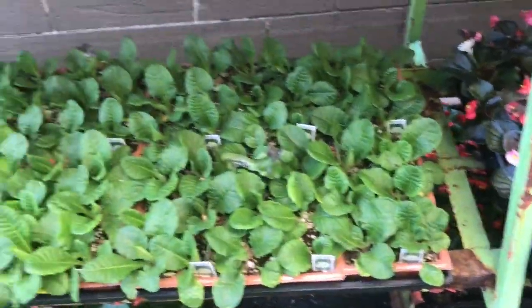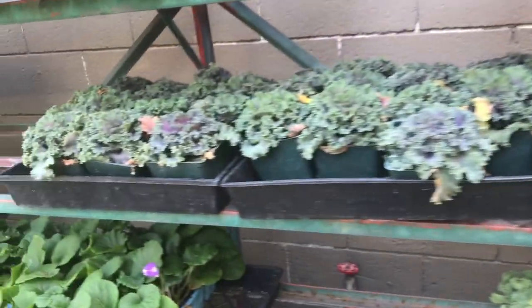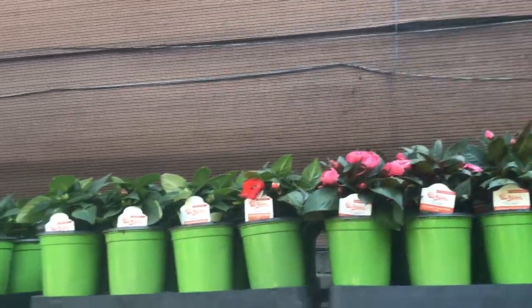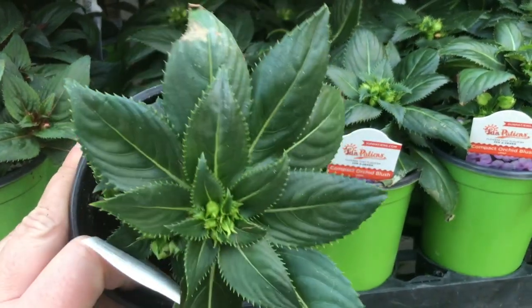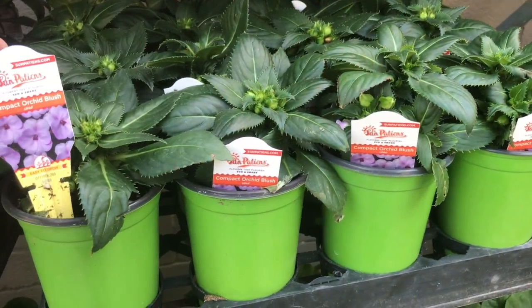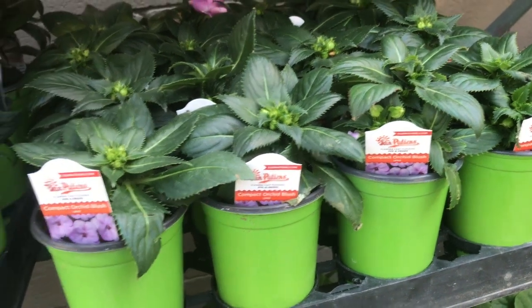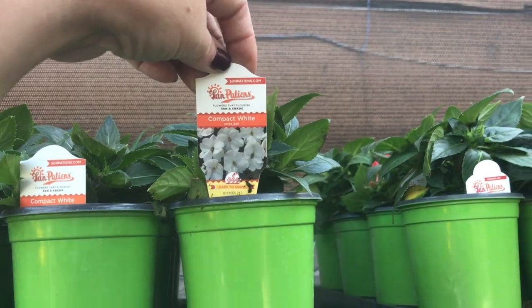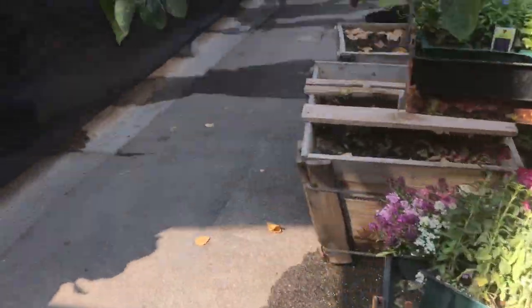Begonias, red leaf mix — these are actually the kind of begonias I don't really like. White shades. Some flowering kale. Compact orchid blush — I guess so? I don't know if that's the color — compact white. Lots of pretty flowers.